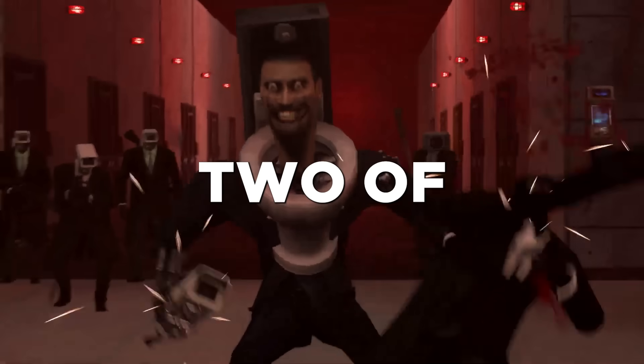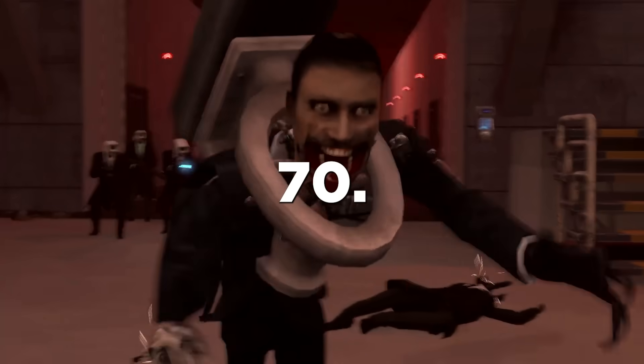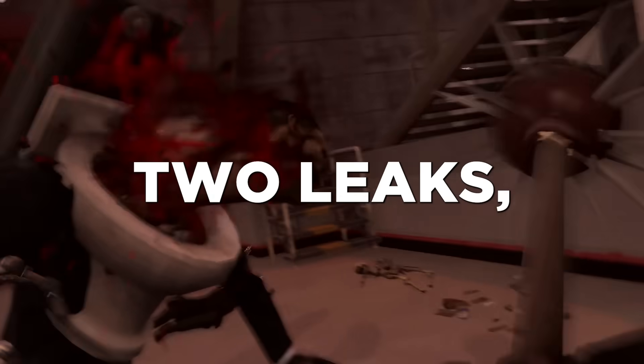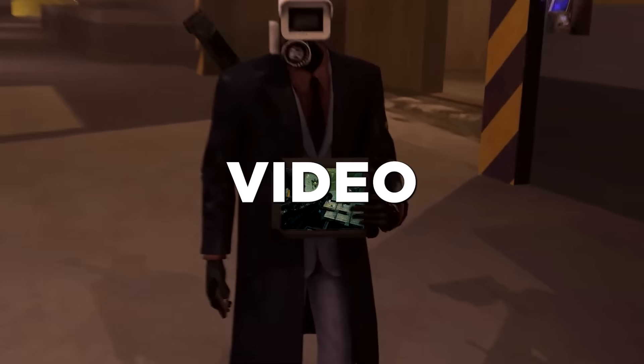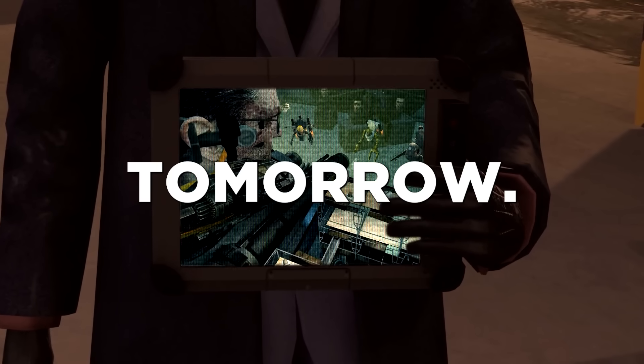Today I'll only cover two of these leaks from Episode 70. If you want to see the other two leaks, make sure to like this video and subscribe so that you don't miss the next leaks video where I'll showcase the other two leaks tomorrow.